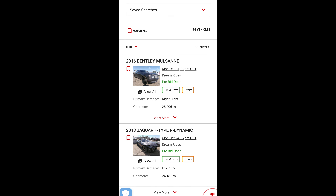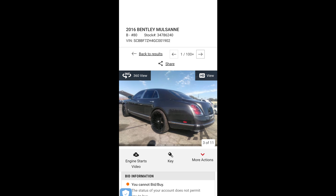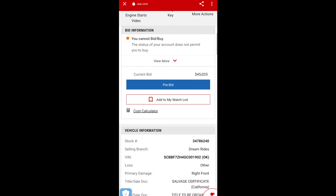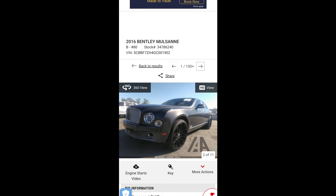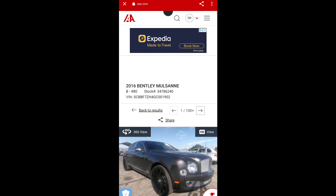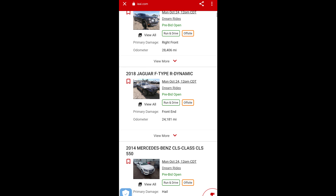We got a Bentley Mulsanne with 28,000 miles on it — it's a 2016. Let's take a quick look at the damage. The damage is salvage, right front. I'm not seeing it — must be very minimal. Sometimes your insurance company, you can literally just break their balls about it, say you're not taking it if it's messed up, and they'll just accept that.